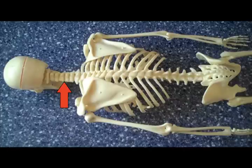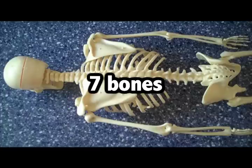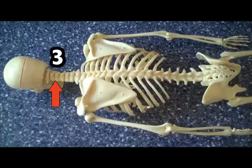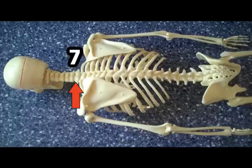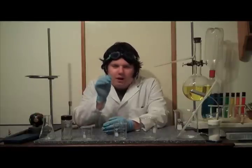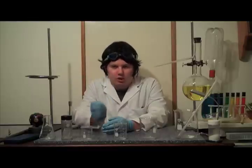The cervical vertebrae has a total of 7 bones. Don't believe me? Count them: 1, 2, 3, 4, 5, 6, 7. See? 7 bones. What does the cervical vertebrae do? Well, basically, it is the part of the vertebral column that helps support the head and the shoulders.